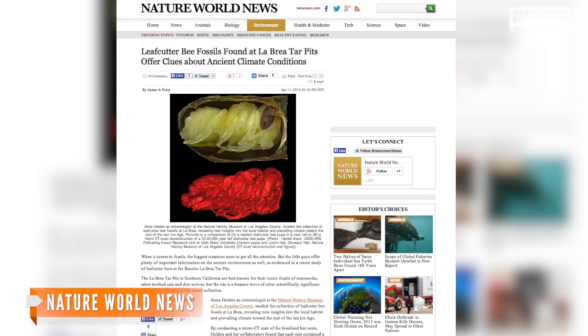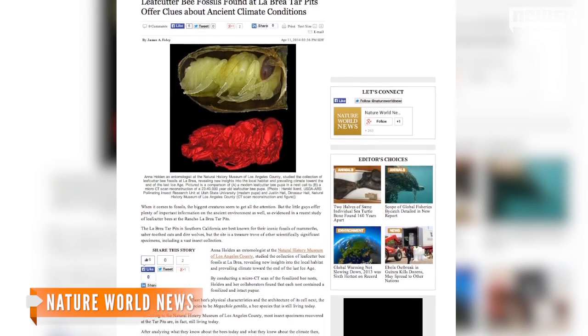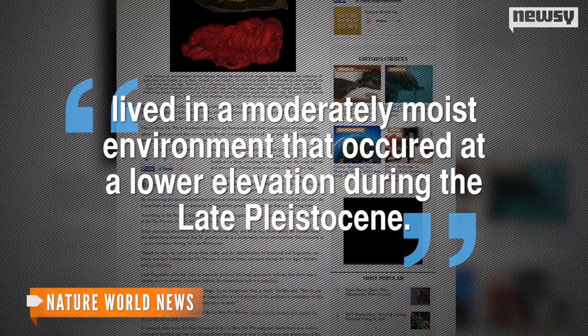Nature World News says researchers determined the bees found in those nests are actually related to a species of bee still living today, and that the prehistoric bees lived in a moderately moist environment that occurred at a lower elevation during the late Pleistocene.